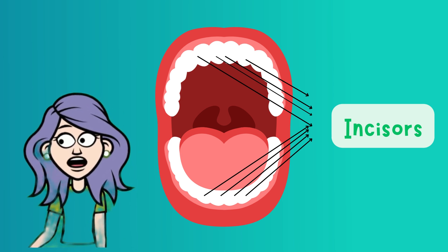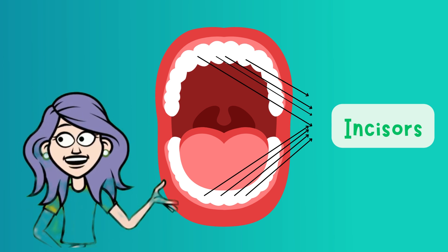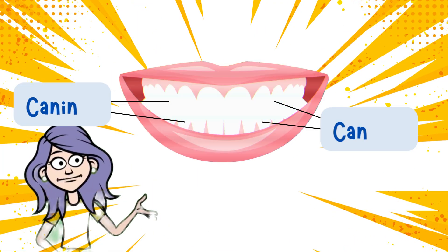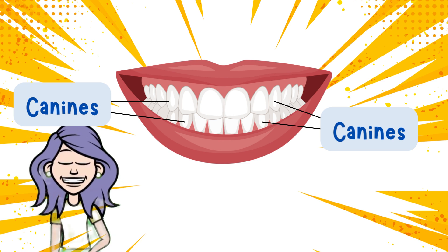You have four on the top and four on the bottom. Right next to them are your canines — pointy and sharp, just like a puppy or a lion's tooth.